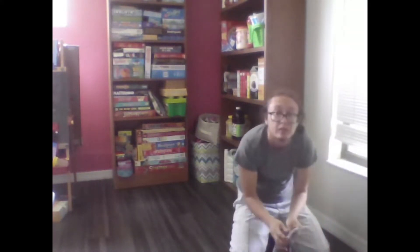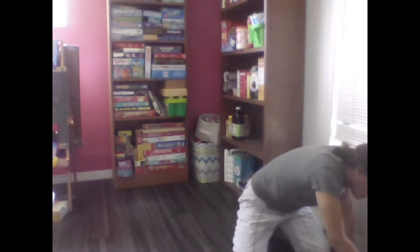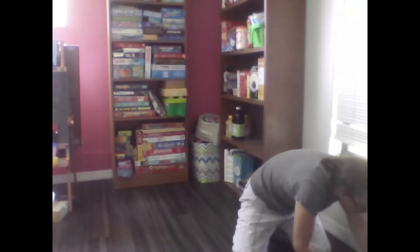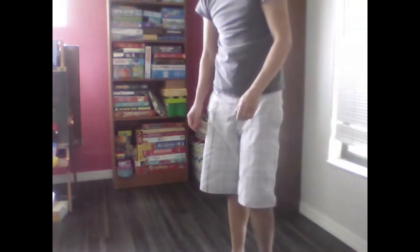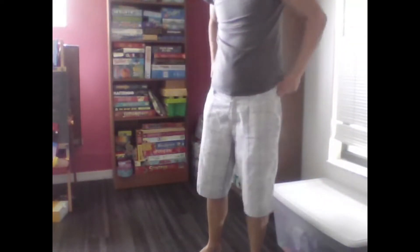And there's a lot of kids' stuff in here too. When the kids come over to play, or my daughter's playing, things get kind of messy as well, which makes it harder to sweep up if they don't put their stuff away.